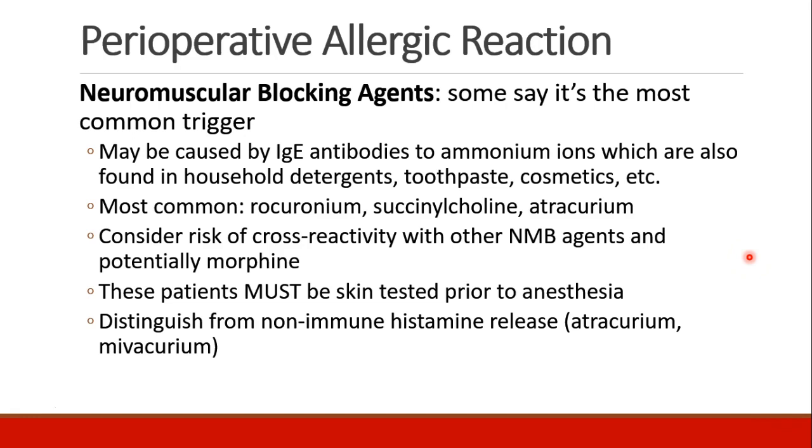The most commonly suspected drugs are rocuronium, succinylcholine, and atracurium. If a patient has a neuromuscular blocking agent allergy, we should consider that other agents may also lead to an allergic response, and even morphine has been shown in some studies to have cross-reactivity. These patients really need to be skin tested prior to anesthesia, if possible, so we know exactly what does and does not trigger their allergic reaction.